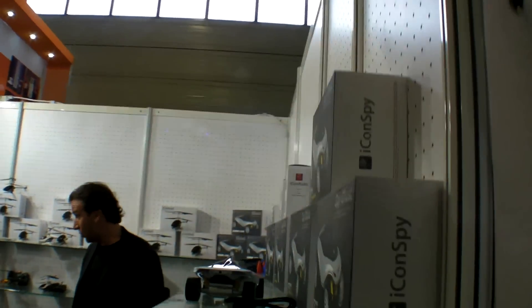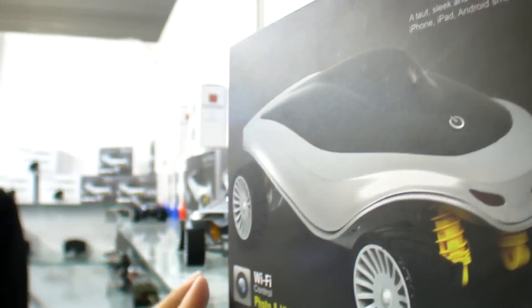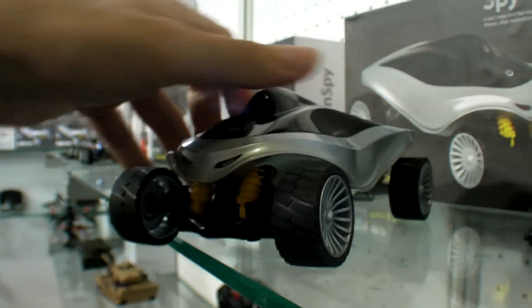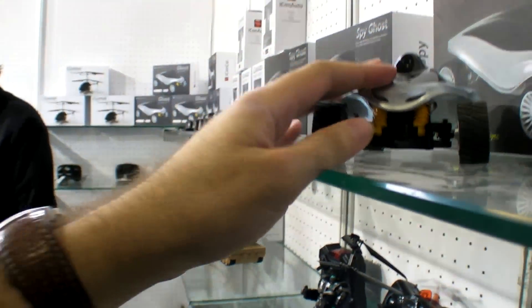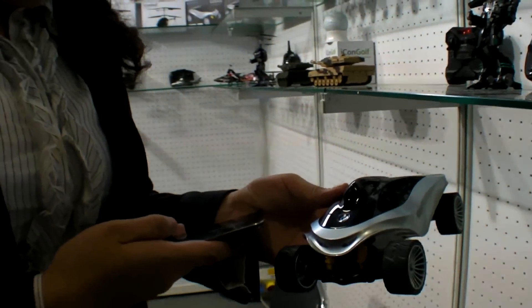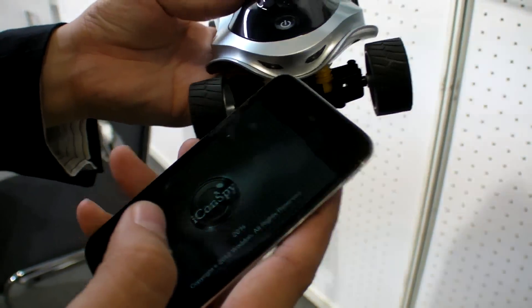Here you have a Spy Ghost — Icon Spy. It says Wi-Fi control, photo and video sync, Spy Ghost. So it looks like this. This is a new Android and iPhone controlled device.